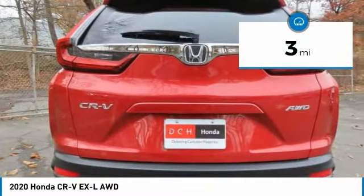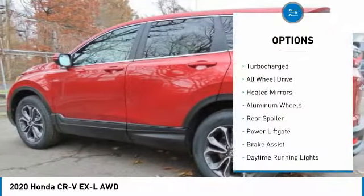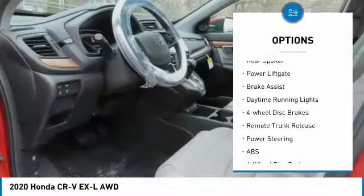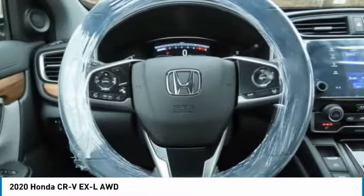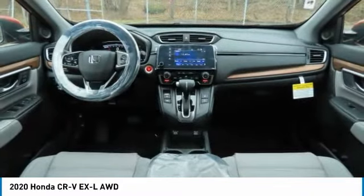This vehicle has less than 100 miles. Here are some of this vehicle's great options: Turbocharged. All-wheel drive. Heated mirrors. Aluminum wheels. Rear spoiler. Power liftgate. Brake assist. Daytime running lights. Four-wheel disc brakes. Remote trunk release.